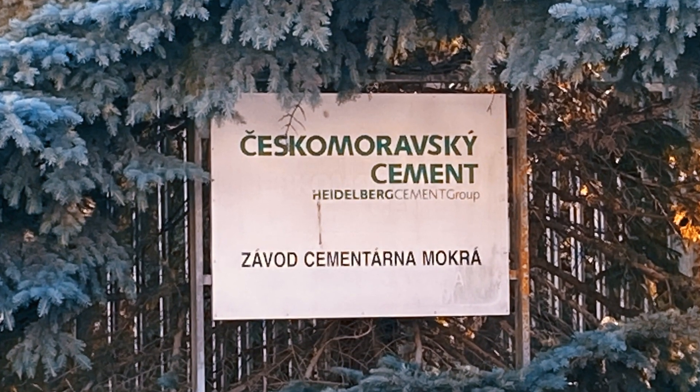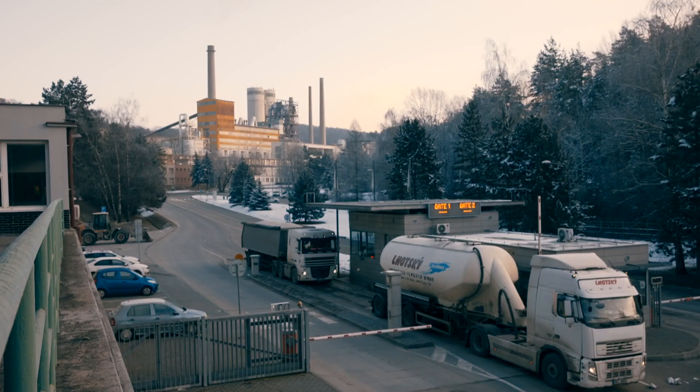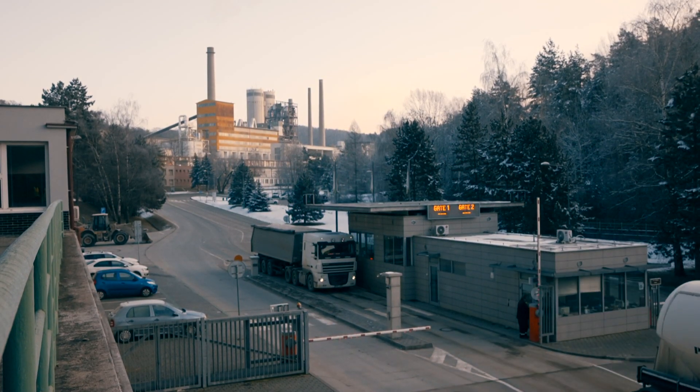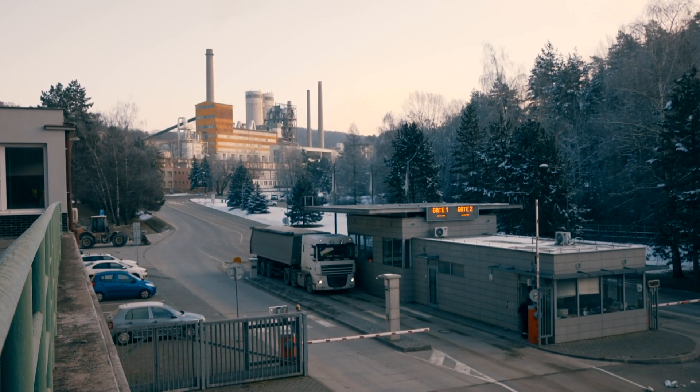Czesko-Moravsky Cement near Morkra is one of two Heidelberg cement plants in the Czech Republic. The plant has been operating with the Claudius Peters Great Cooler since 1965.